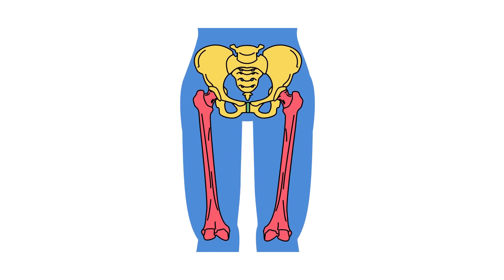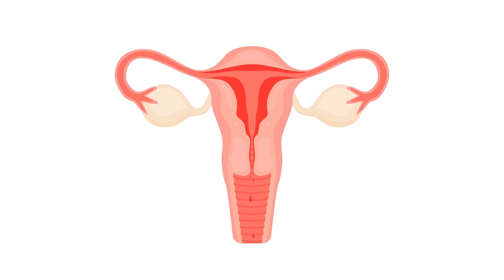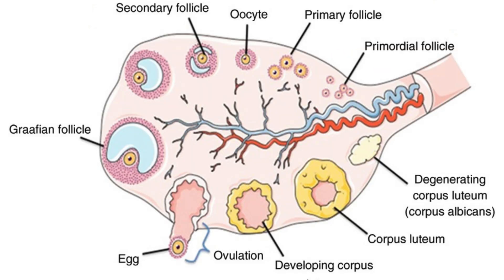The female reproductive system is made up of several important organs that all work together to support different functions, including menstruation, fertility, pregnancy and childbirth. Let's break them down one by one.